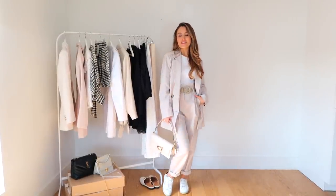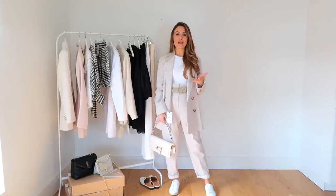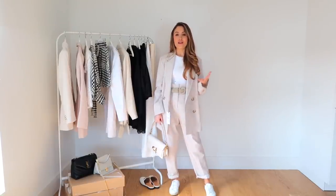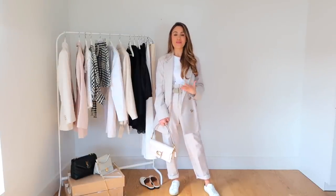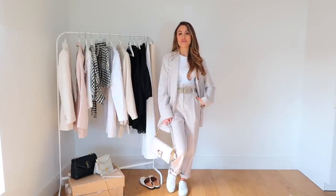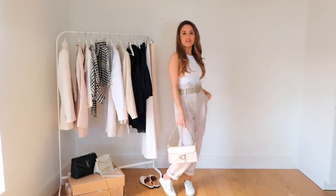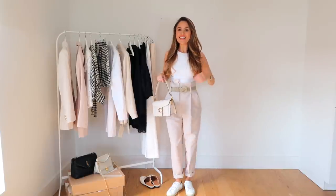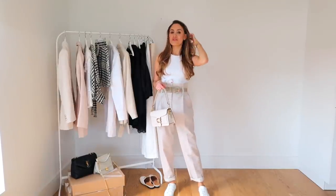I'd wear this for lunch or shopping, or even a casual meeting. If you want to dress it up, pair it with white strappy heels for more of an occasion wear look. You can wear the blazer on its own over a white dress, and the trousers on their own with a bodysuit or long sleeve tee. Without the blazer you can see they are very high-waisted with quite a baggy, oversized fit — so if you want something more tailored, definitely go down a size or two.